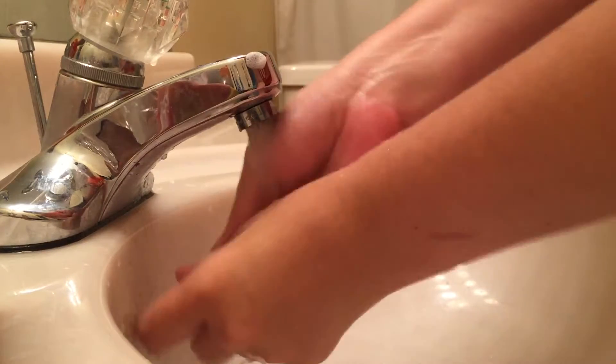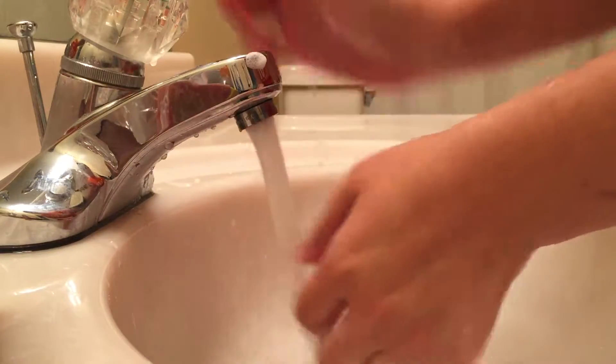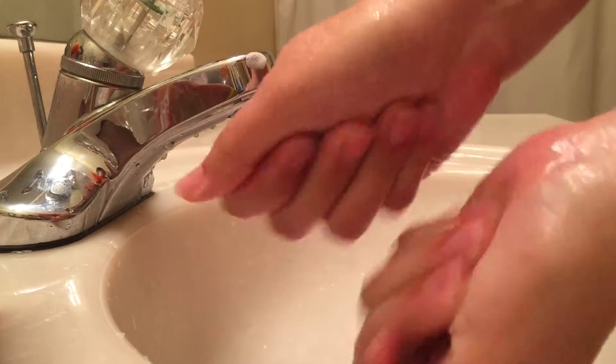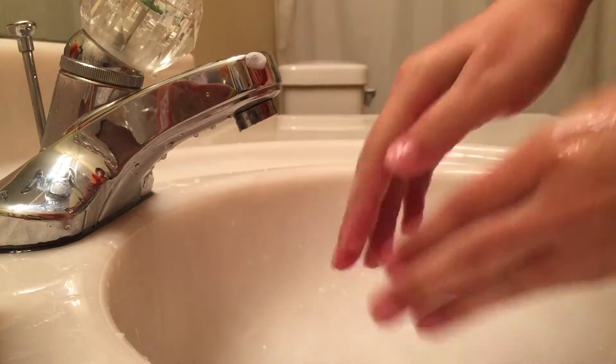And of course, it rinses right off with no residue. And my hands still feel moisturized. Alright, see you next time.